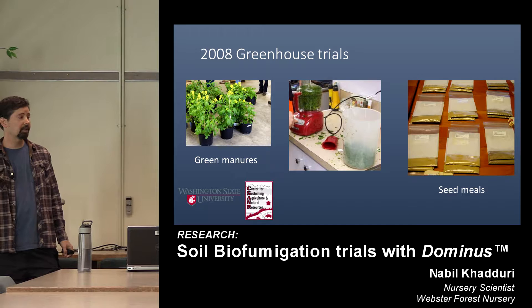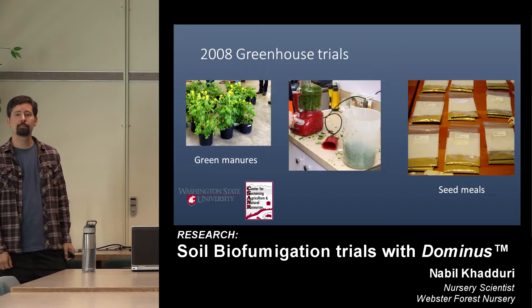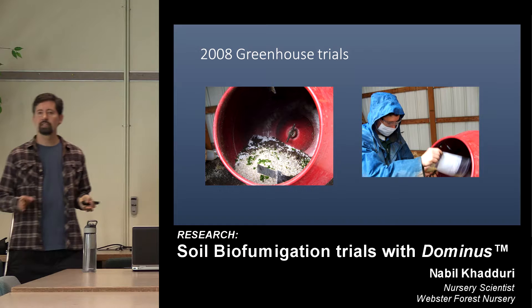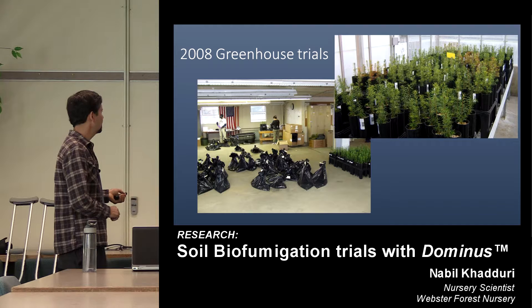We got together with Lynn Carpenter-Boggs, professor at WSU Pullman in the bioag program. She had access to the latest cultivars of brassica species bred specifically for high glucosinolate content. We also looked at seed meals — a relatively recent development and a byproduct of the mustard oil and canola oil industry of eastern Washington. The glucosinolate content from seed meals is two or three times higher than the green material. In our first trial, we made a soilless media with 10% soil from Webster Nursery of known pathogen content, mixed with inert ingredients, and simulated fumigation in thick plastic bags at warm temperatures. We then potted these up into tall one-gallons and evaluated them at our nursery and at WSU Pullman's research greenhouses.